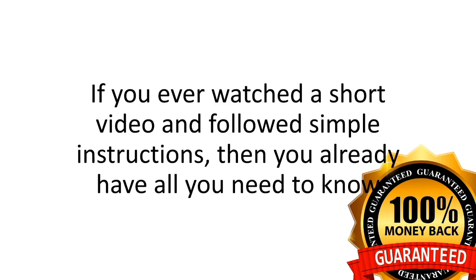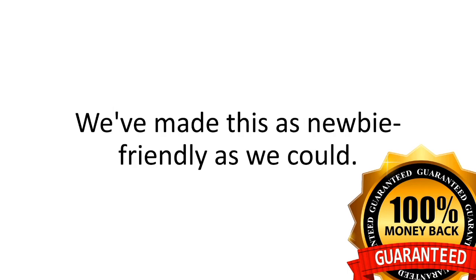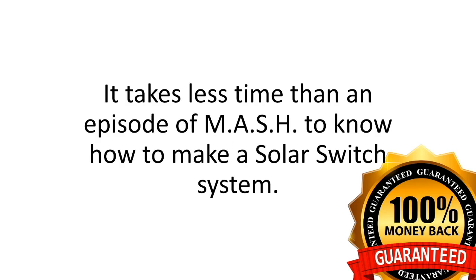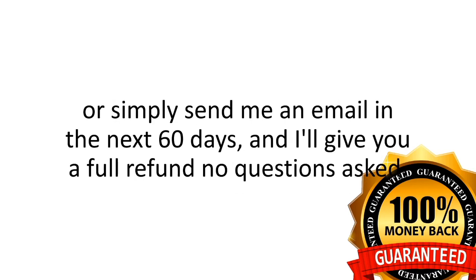Here's how this works. Just say maybe to the Solar Switch program. If you've ever watched a short video and followed simple instructions, then you already have all you need to have an endless supply of green, cheap electricity for your family. We've made this as newbie-friendly as we could. It takes less time than watching an episode of M*A*S*H to know how to make a Solar Switch system.